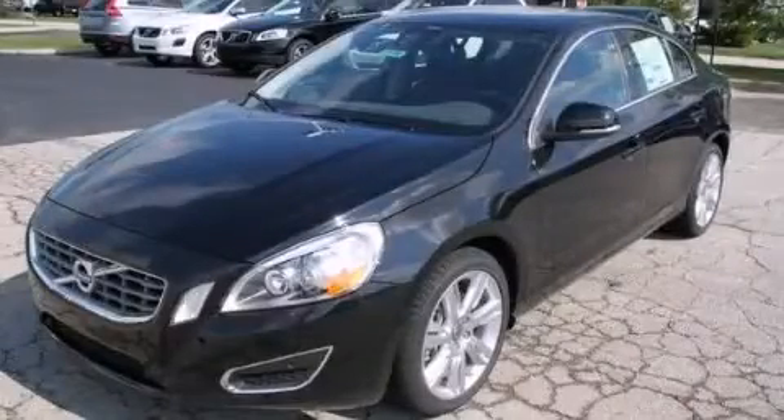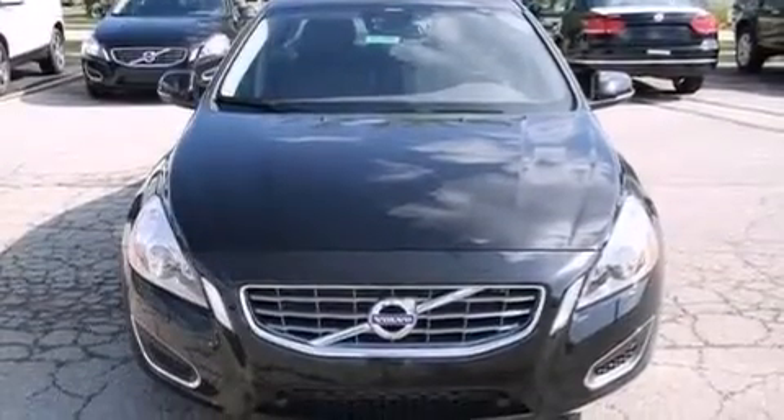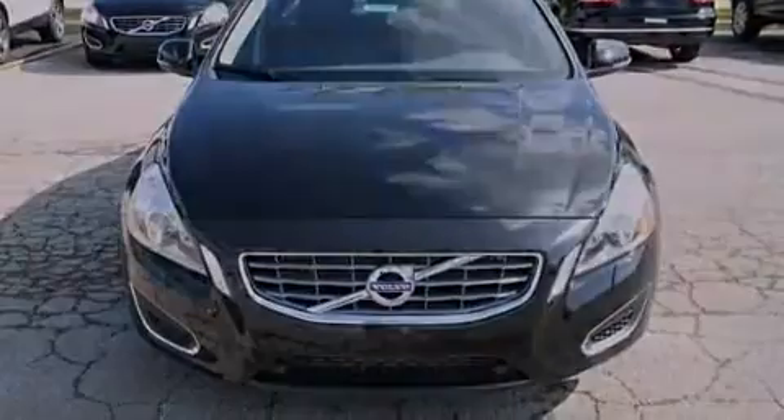This is a brand-new 2013 Volvo S60. It has a 3.0-liter six-cylinder engine and an automatic transmission.